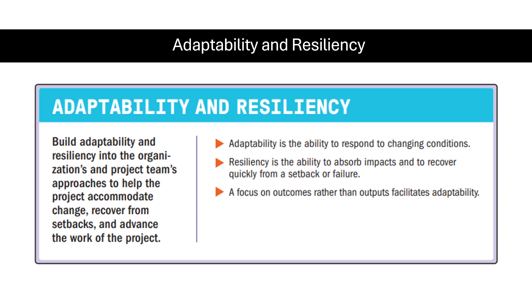Adaptability is the ability to respond to changing conditions. Resiliency is the ability to absorb impacts and to recover quickly from a setback or failure. A focus on outcomes rather than outputs facilitates adaptability.